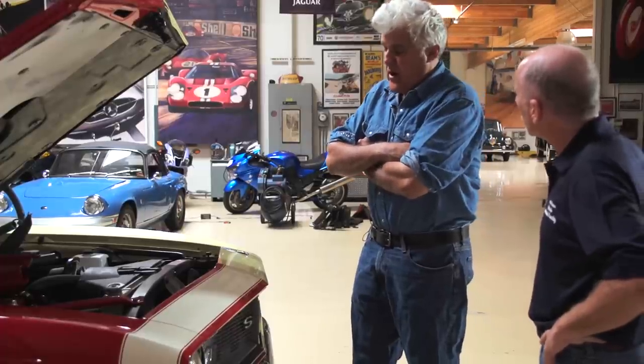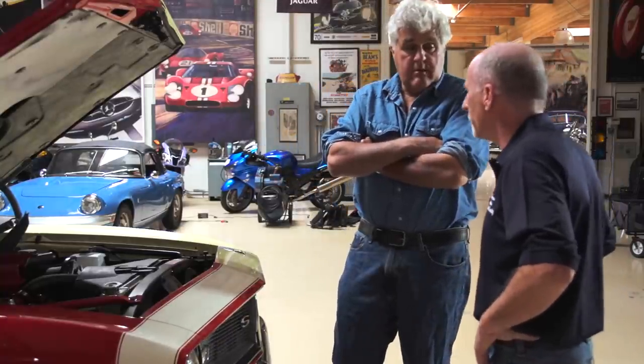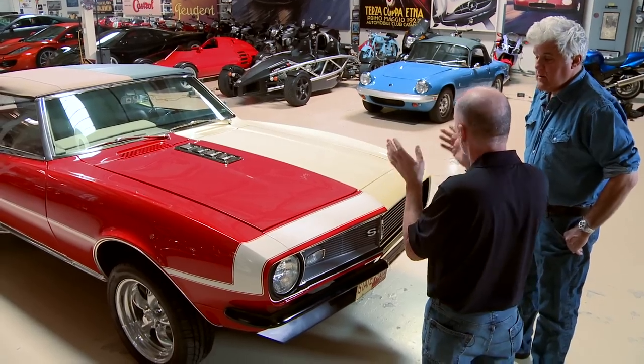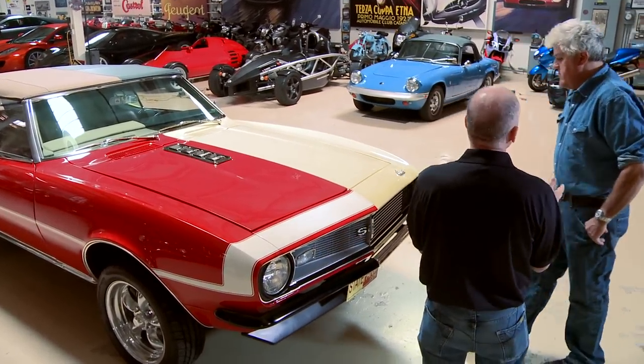When someone is restoring a car, they should keep all their receipts for the insurance adjuster. Photographs are just as important as receipts. If you're going to insure a car like this, there should be photographs of the build because the guy that built it is proud of it, and we want to see the quality workmanship.